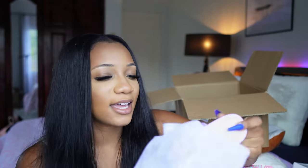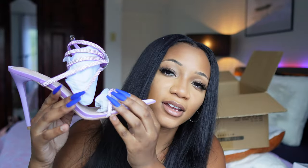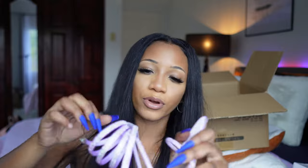I wanted to get this one on purpose because it was lavender and I don't have any heels in this color. Look at that — pretty! These are so pretty.